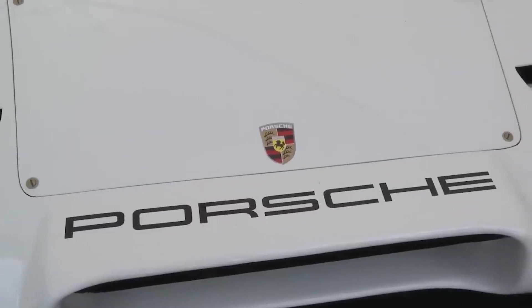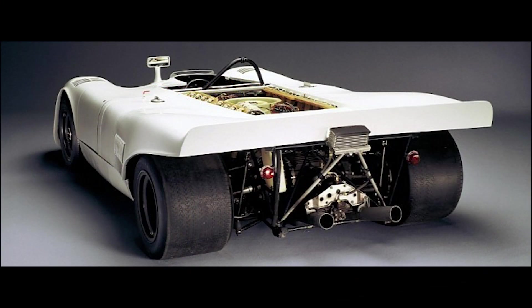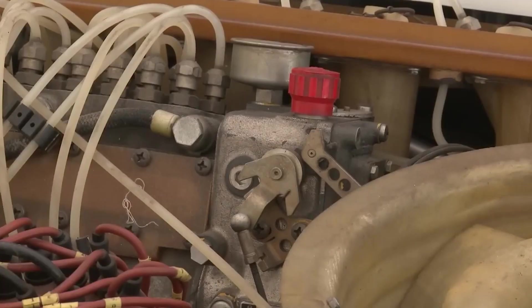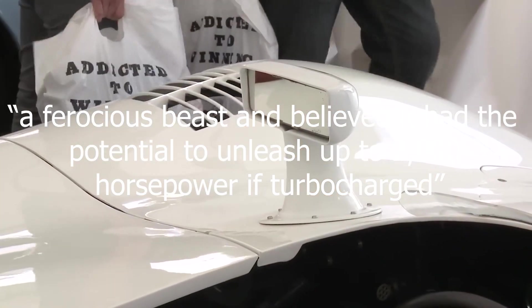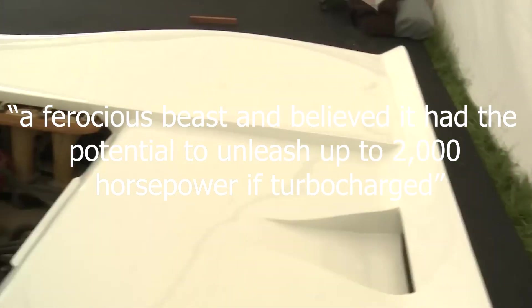To accommodate this massive engine, Porsche modified a 917 racecar featuring cleaner exterior lines compared to the Le Mans variant. The car also featured chassis adjustments to accommodate the larger power plant. Four of these flat-16 monsters were crafted, signalling Porsche's serious intent to compete in the Can-Am series. Mark Donohue, the renowned racing driver, was chosen to conduct extensive testing. Donohue described the flat-16 as a ferocious beast and believed it had the potential to unleash up to 2,000 horsepower if it was turbocharged.